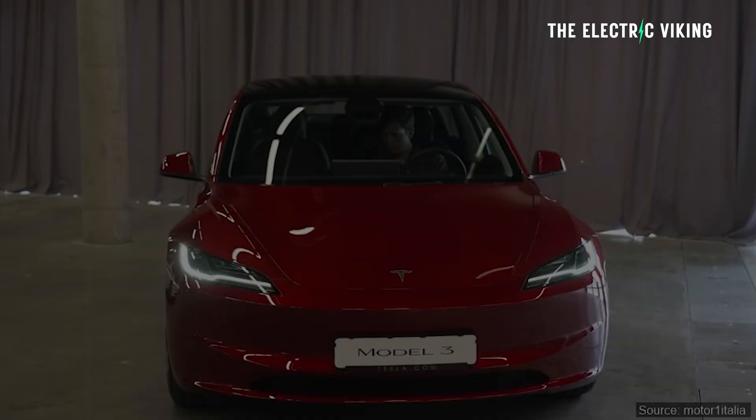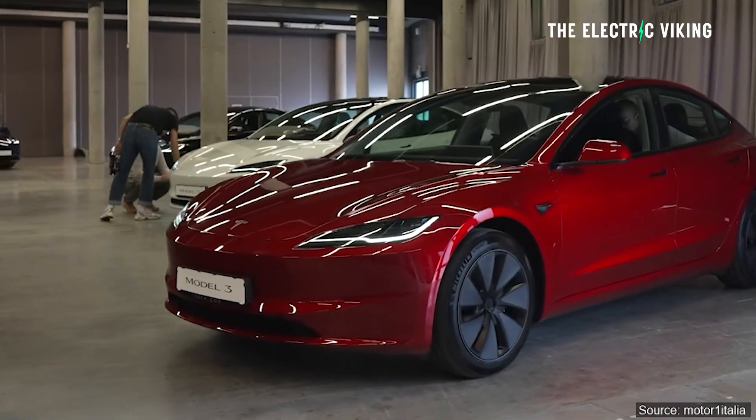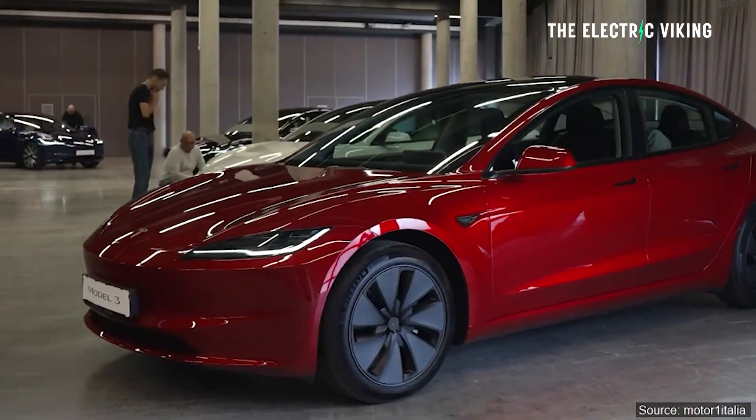So what engineering work did they focus on, and why are they saying it's a lot better than the previous version? Here is a quick summary. I'm Sam Evans, you're watching The Electric Biking, coming to you from Newcastle in Australia.